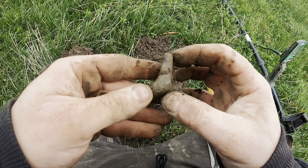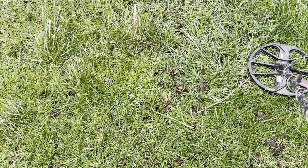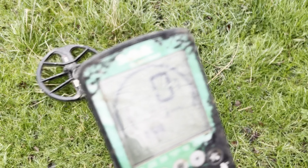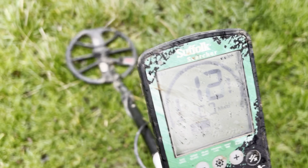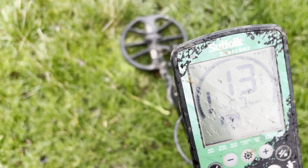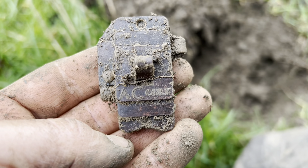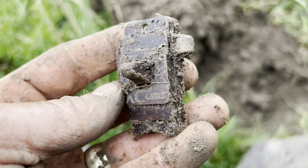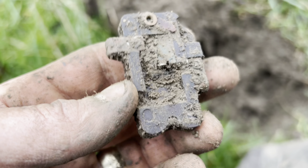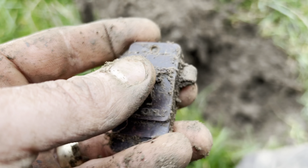This may well be my last signal - I'm tired, I'm hungry, I'm cold, it's starting to rain and the wind is still howling. But I have come across this lovely 13. Are we going to finish on a high? I'm giving up for the day. It's awful weather - I've had a nice time and we're going to end on an old blooming light switch.